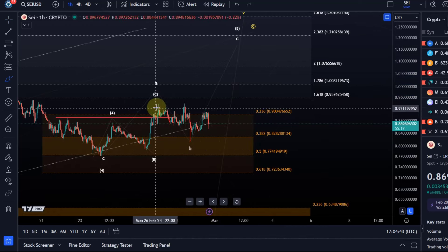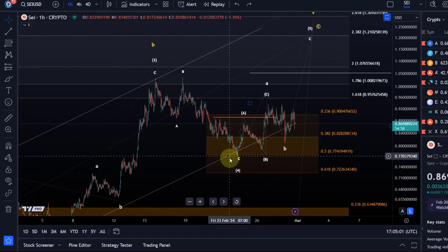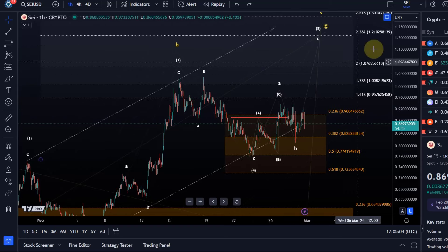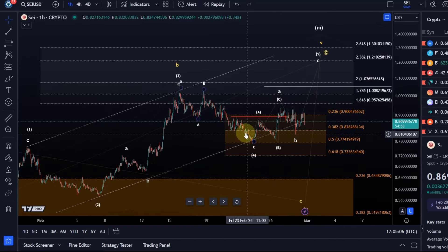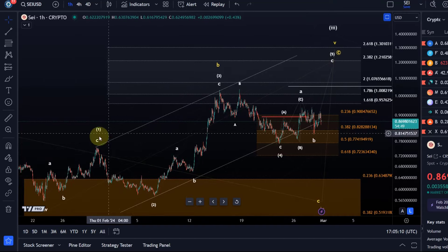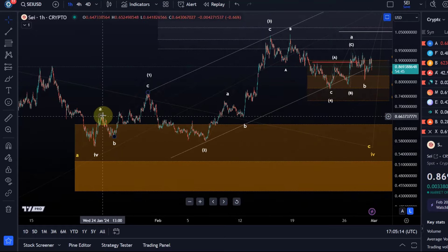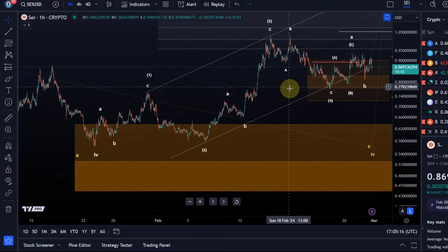Triangles are 5-wave patterns that move only in corrective structures: A, B, C, D, E — and then we could move up from there. So that's just something I'm observing in parallel. Not much movement, just sideways, overlapping corrective action. Doesn't clearly indicate that this C wave has started, or actually that wave 5 has started. Looks very much like corrective overlapping price action, very weak. But again, it's part of an ending diagonal.